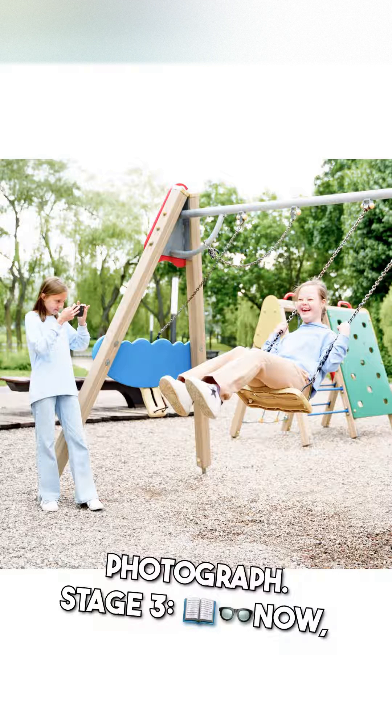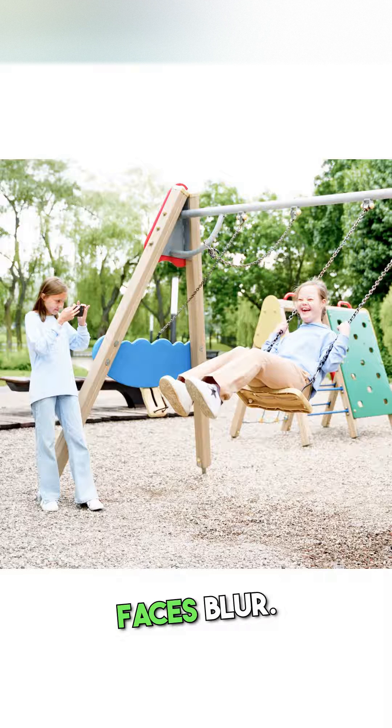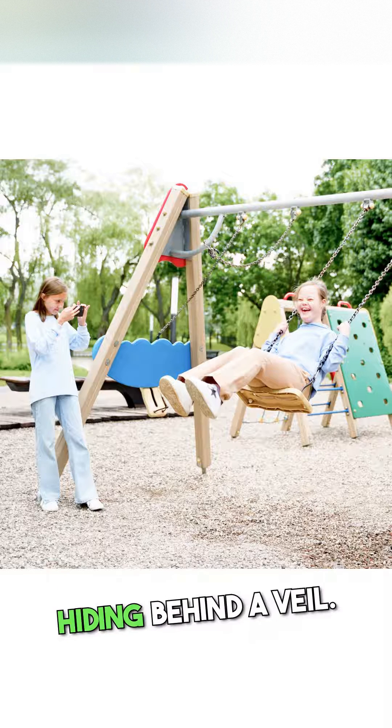Stage 3, now reading becomes strenuous. Faces blur. The world seems to be hiding behind a veil.